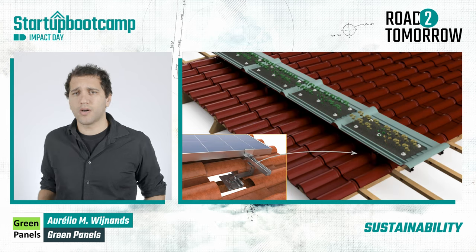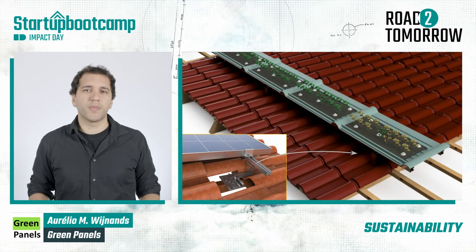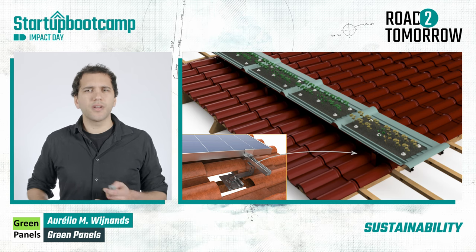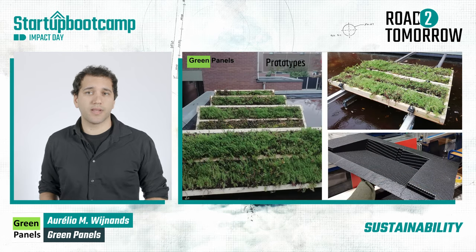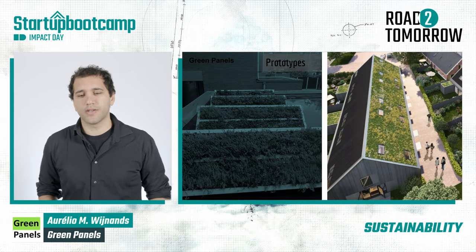They can be installed on top of the roof because they use the same installation principles as solar panels. They are put on the shadow side of the roof, where it's not efficient to place solar panels. At the moment, we are developing prototypes and experimenting with different plants and substrates. And this is how it looks like on a house.